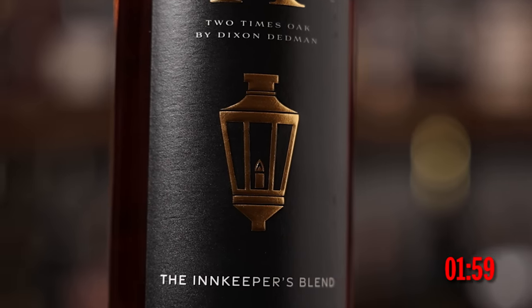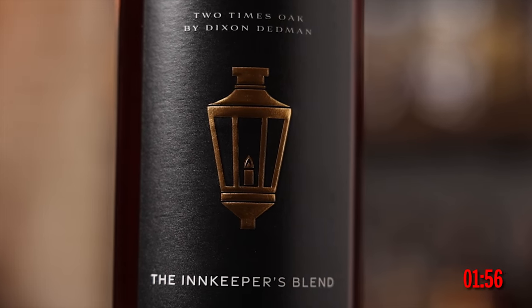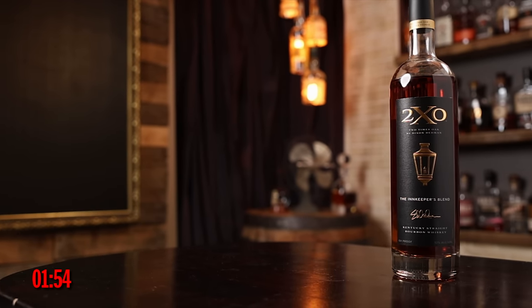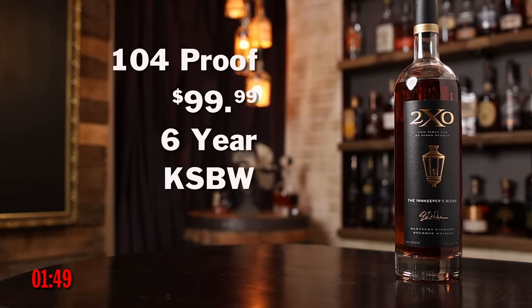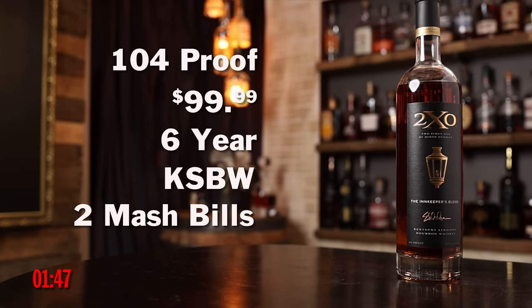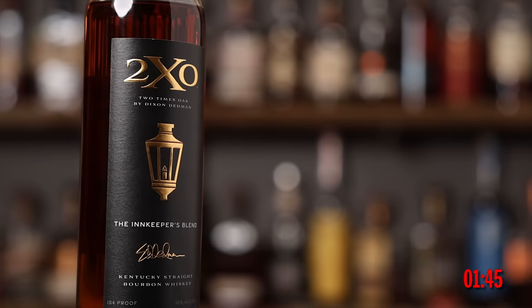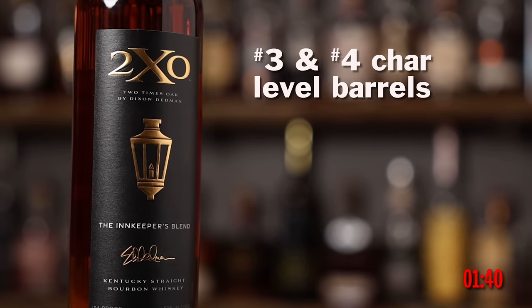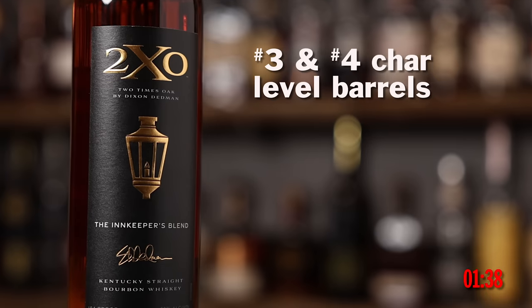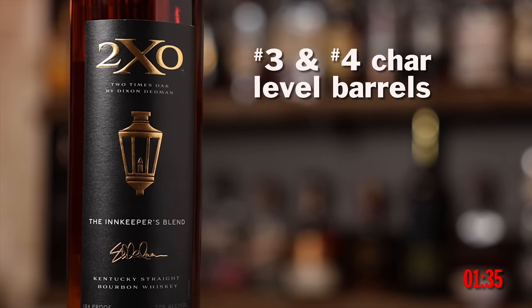Welcome back — only two more to go. We have 2XO. This is the Innkeepers Blend. It is $99.99 retail, 104 proof, six-year minimum Kentucky straight bourbon whiskey. But there are two proprietary mash bills that are then put in secondary oak barrels with differing char levels to essentially create four stocks of whiskeys that are then married together to create 2XO. We've got a high and a low rye bourbon, and those are each divided in half and finished in something else, and then all four of those things are combined back.